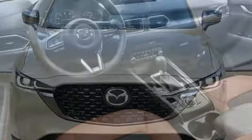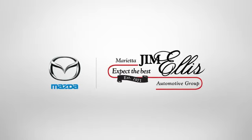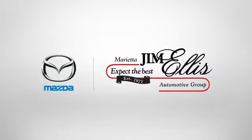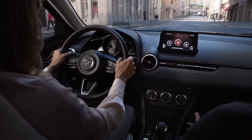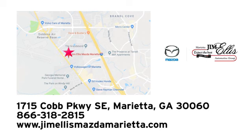For all the things that drive you, there's Mazda. Hurry in today and see it for yourself. At Jim Ellis Mazda of Marietta, we prove every day that buying a car can be an enjoyable experience. We're conveniently located near Dobbins Air Force Base on Cobb Parkway.